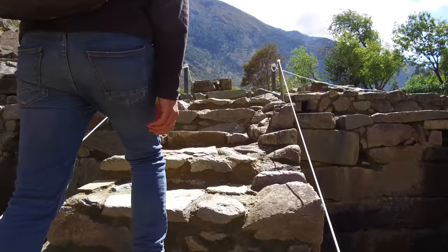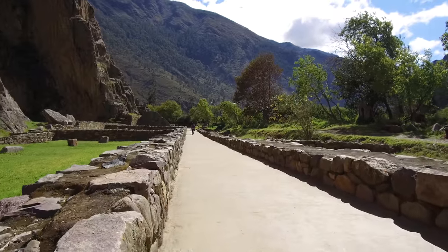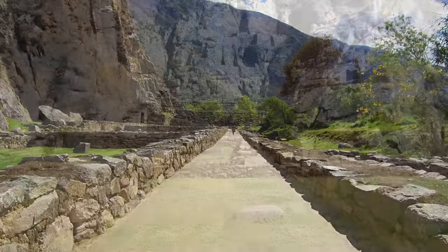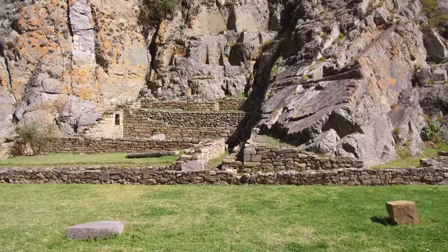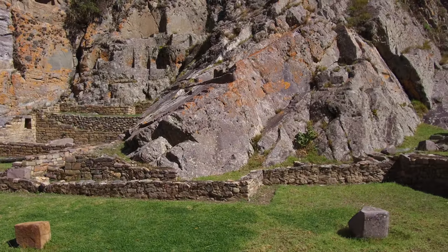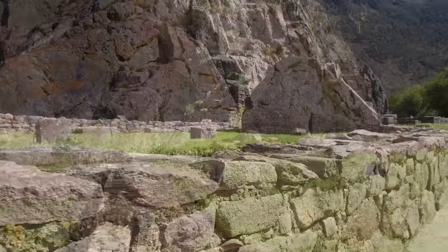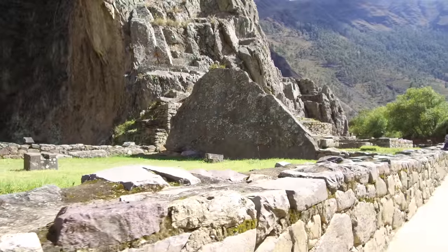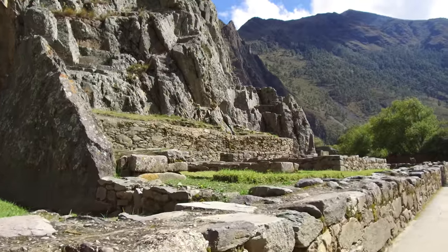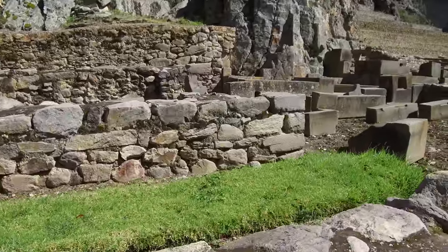Going up into more of the Inca period construction, you see that the Inca period construction is relatively crude as compared to the megalithic works we're going to see. Built into the walls you see Inca period wall constructions, and also strange indentations in the bedrock itself — this is a contrast between the megalithic construction, which is the indentations, and these relatively crude Inca walls. About 5 to 10% of this site is megalithic, and the rest is all Inca, just like what we see at Machu Picchu.